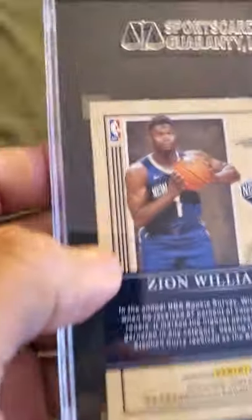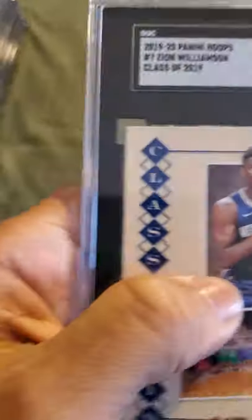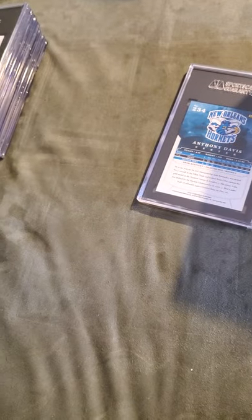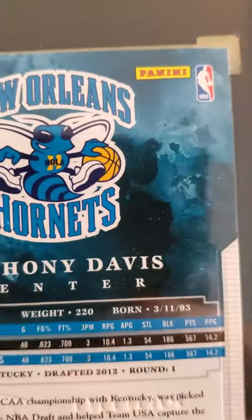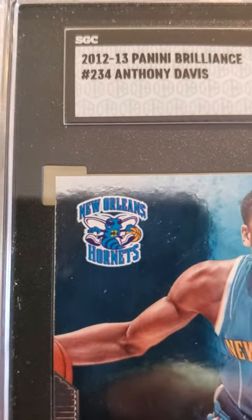And we have a Zion Panini — Panini Hoops Class of 2019, 9.5. Then we have an Anthony Davis rookie card from Panini — 2012-2013 Panini Brilliance, Anthony Davis 9.5. Not bad for a rookie card — obviously I wanted a 10 but oh well.